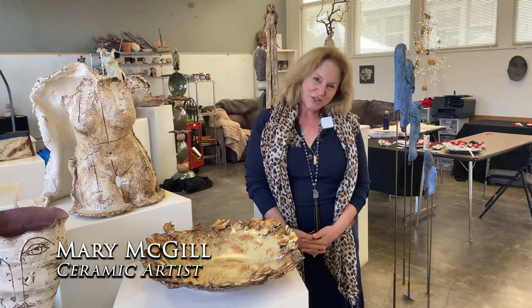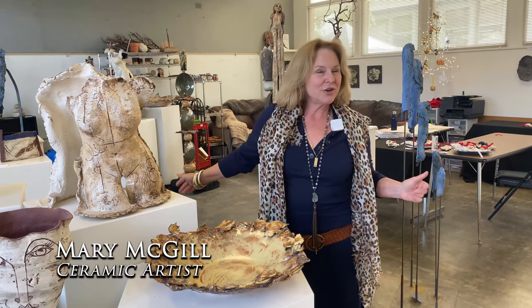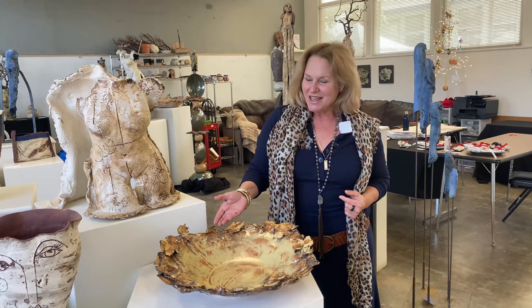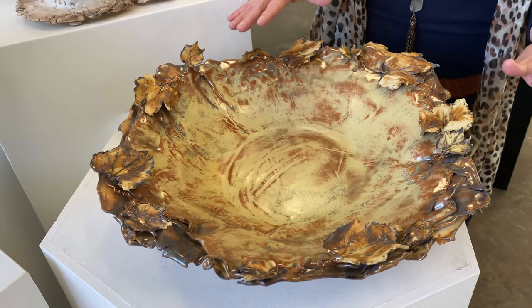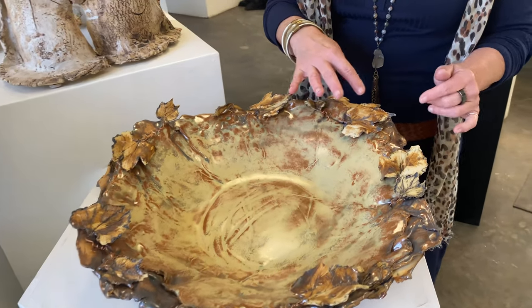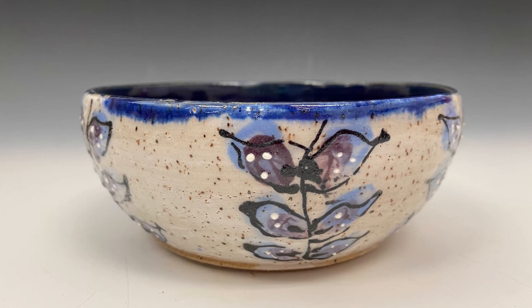Hi, my name is Mary McGill and I'm here at Studio Channel Islands where I have this beautiful studio and I'm so happy to be here. I'm a ceramic artist and I'm known for my bowls. I love their layered pieces of clay that I build up, and with this particular one I've made these leaves and wired them into the piece — it's something that I love to do.